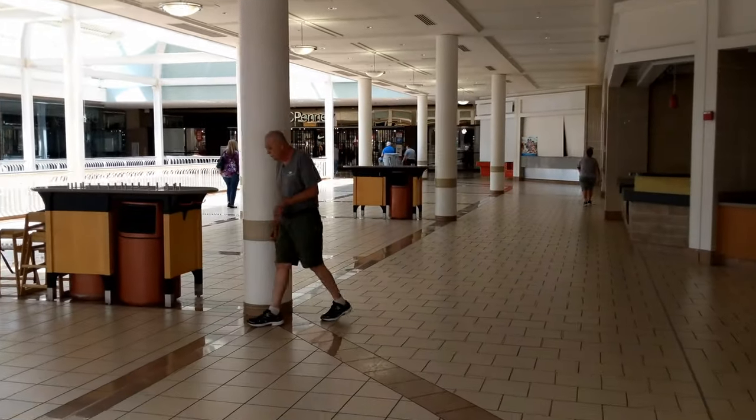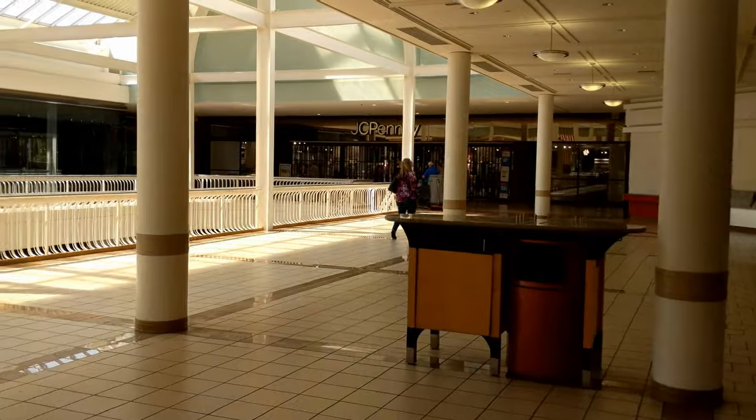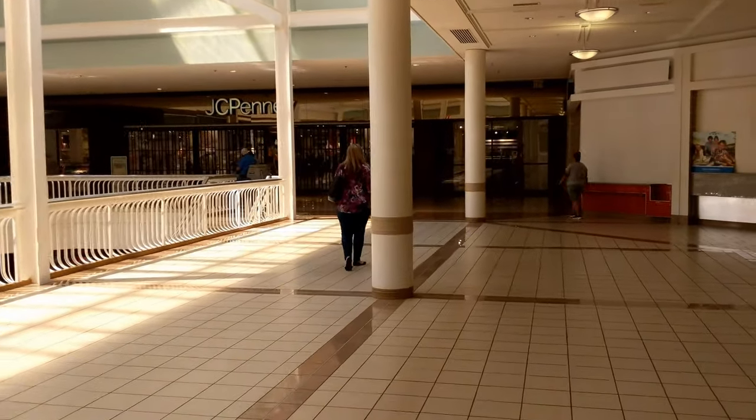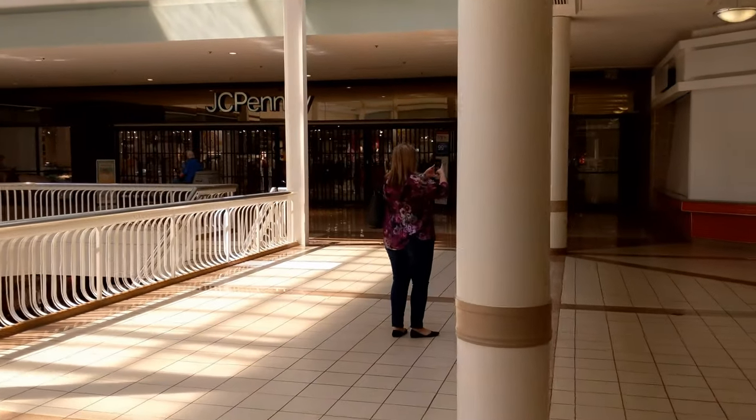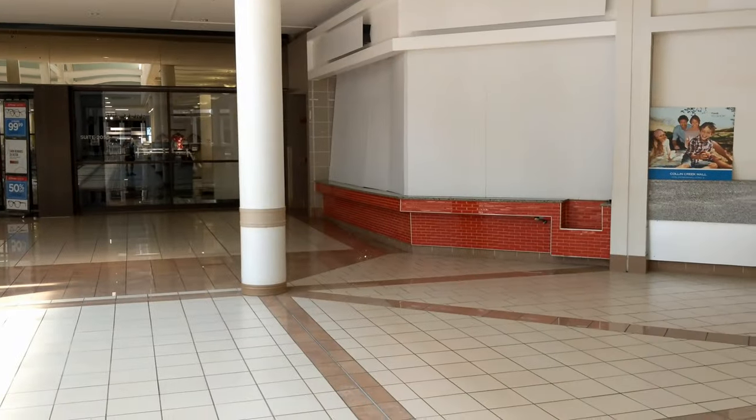It looks like JC Penney's just has the door open but I don't think they could sell anything — well, maybe they can because today is the last day the mall is open to the public, July 31st, 2019. We're going to go over and take a look. Are you saying goodbye to the mall? I was here opening day. Oh, are you getting any emotions? Oh yeah. It's been a big year of loss and this just tops it off. This is an incredible mall.